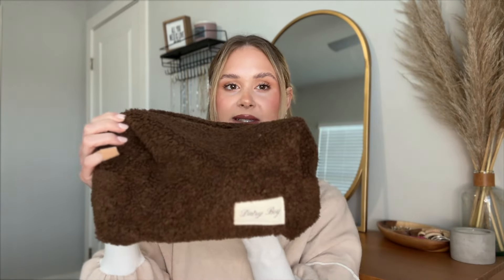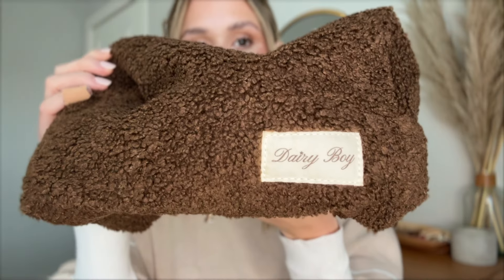This is my makeup bag — this is the Paige Lorenz Dairy Boy little brown makeup bag. I've been obsessed, I think it's so cute and I still have room in here. I do typically have my makeup brushes in there, and my makeup brushes aren't in there right now, they're just sitting here — but that's my first thing, my little makeup brushes.